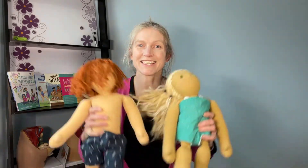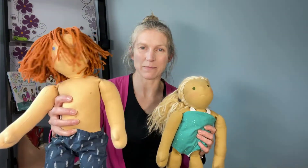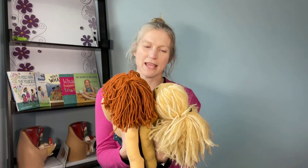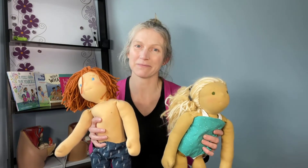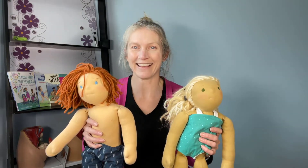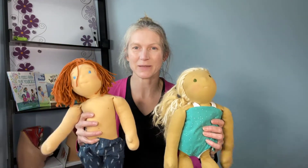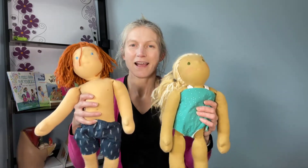Hi everybody and welcome to Uncovering Sexual Health. Today we're going to be talking all about bodies. I've got my two dolls here — Sam and Sam. Hey, that's weird, they have the same name! Have you ever been in class and there's two people with the same name, or even more? Sometimes people end up having the same name even if they have different body types.